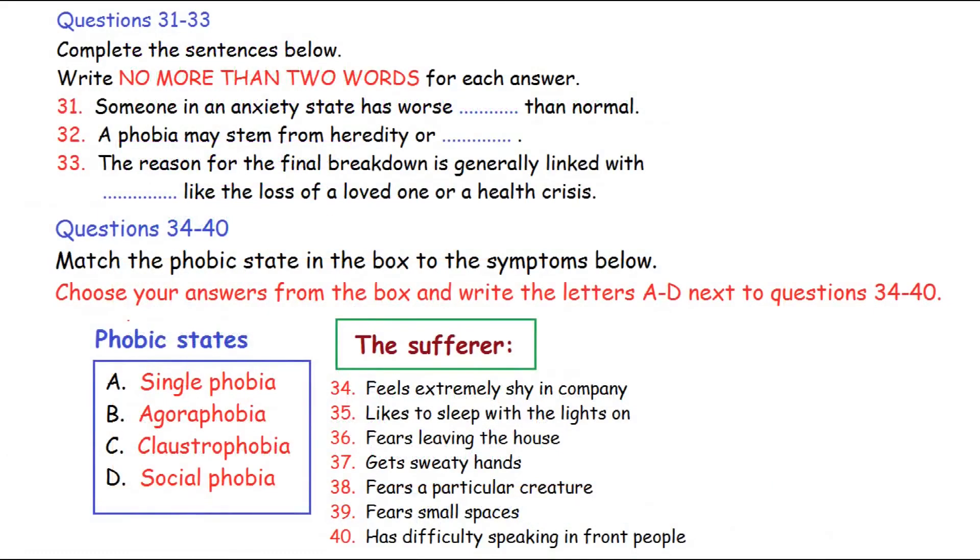Now turns to part four. You will hear a talk by a health studies lecturer on anxiety. First, you have some time to look at questions 31 to 40.